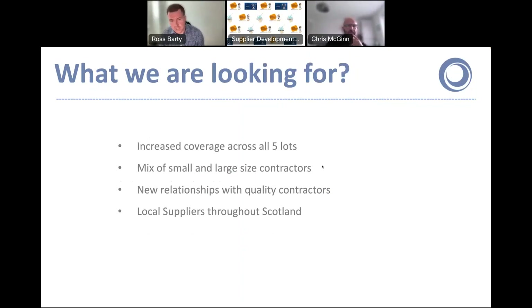So what are we looking for? We want to increase coverage across all five lots — we only launched this DPS last summer so we've only got a small handful of contractors on it at the moment. We want a good mix of small and large contractors across all sizes. Because the DPS works are tendered by postcode areas, we want both small and large contractors throughout Scotland, so that when we put this solution in front of our members it's an attractive proposition. And of course we want new relationships — the success of our other DPS solutions has really been built on quality supplier relationships.